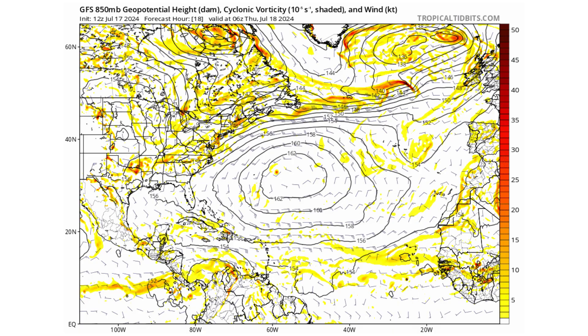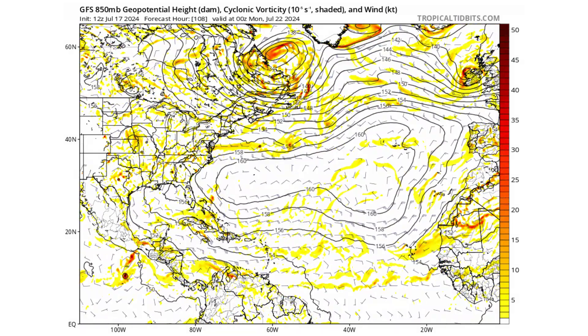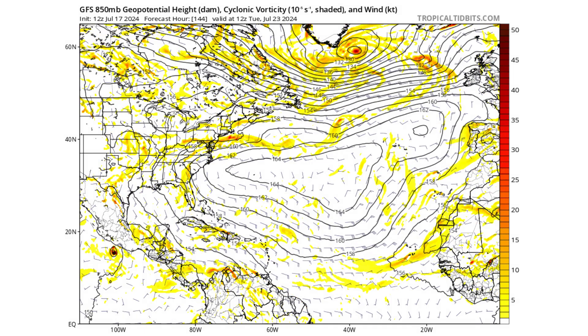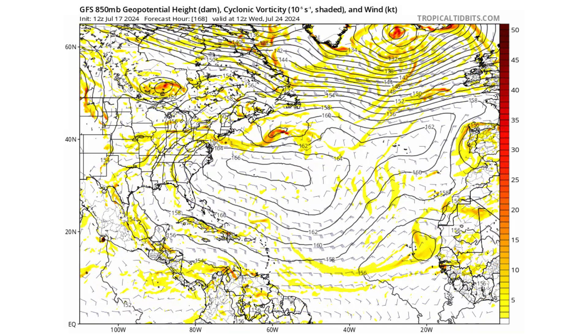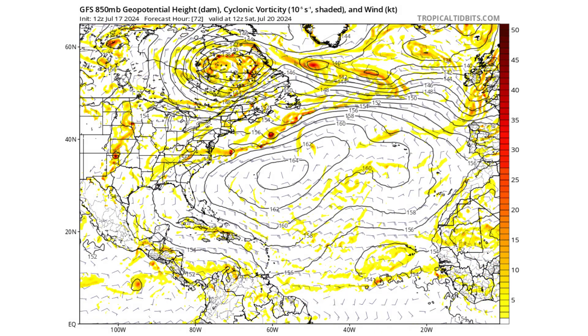If we put the GFS model into motion, we don't see anything spin up. We do see some things try to form on the Pacific side, but even there the chances of development are quite low.